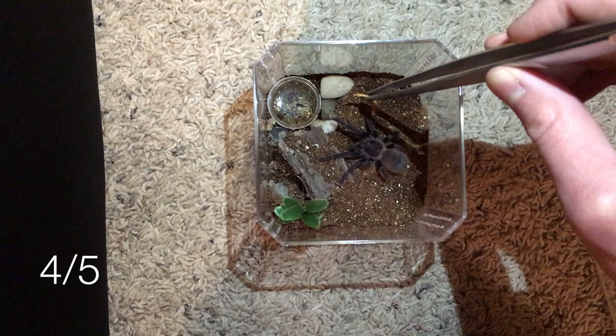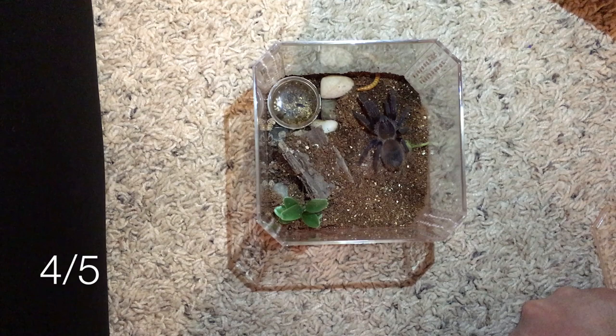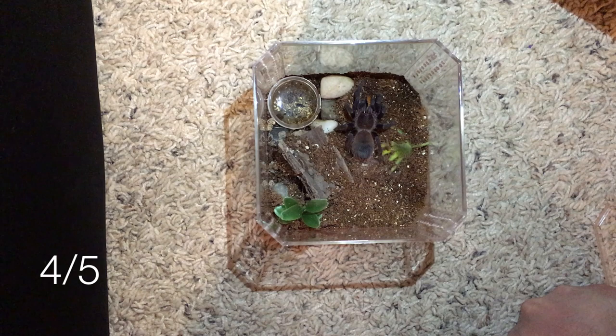Some people describe their Thrixopelma cyaneolum as really skittish and defensive, but mine is really calm so far and it's been a really fun spider to have. There she goes — yep, great eater.